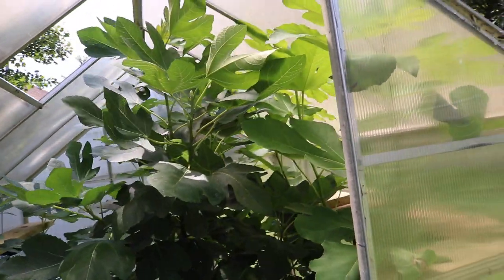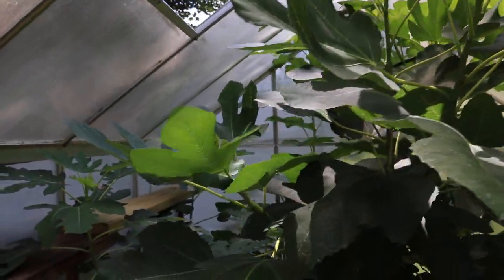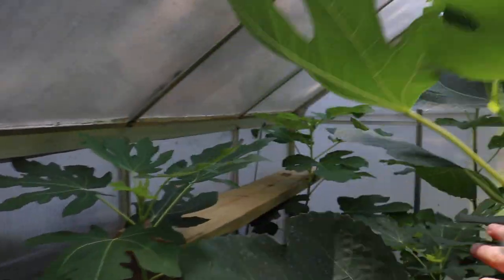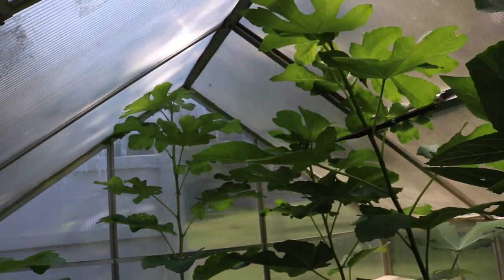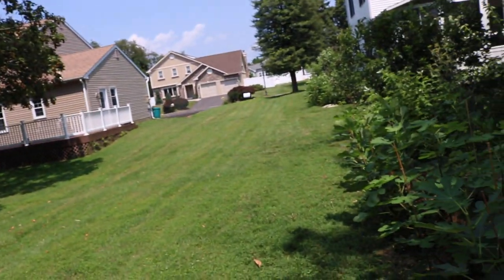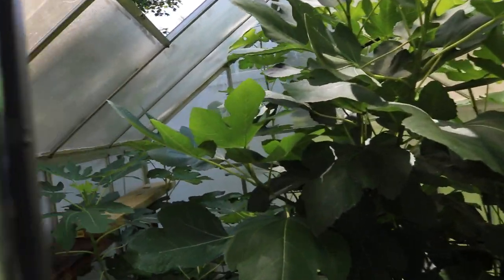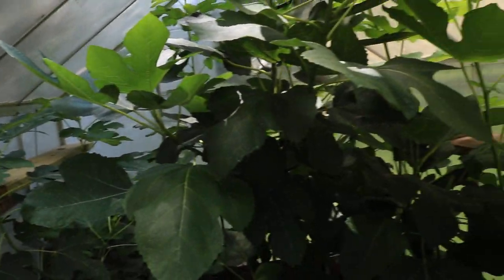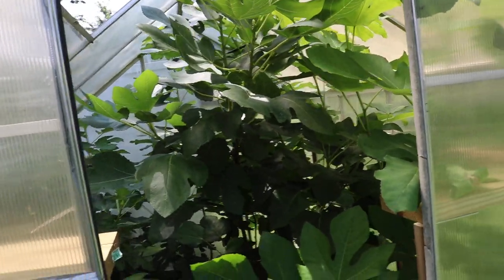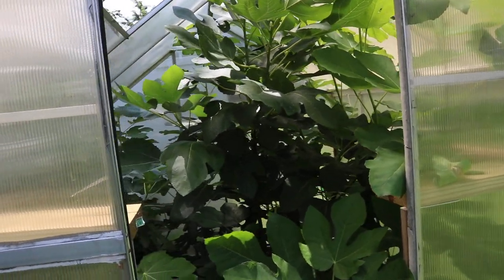All right everybody, this is Ross the Fig Boss. We're looking at the greenhouse today — I thought I'd update you guys on the state of this thing. It's really crazy how fast the fig trees in here have grown. They're at the top of the greenhouse, probably a seven-foot height, and almost all the trees have so much heat. They've been awake really since March and they've just taken off.